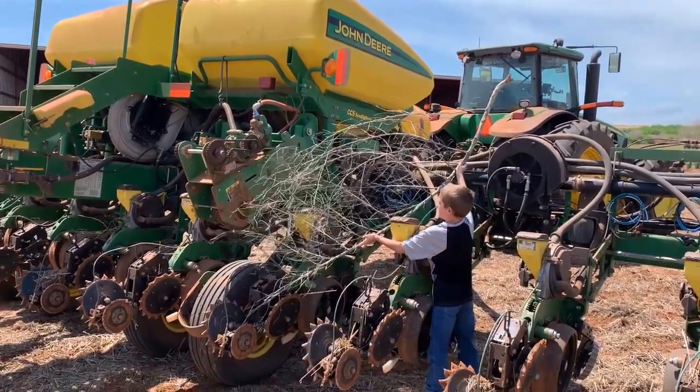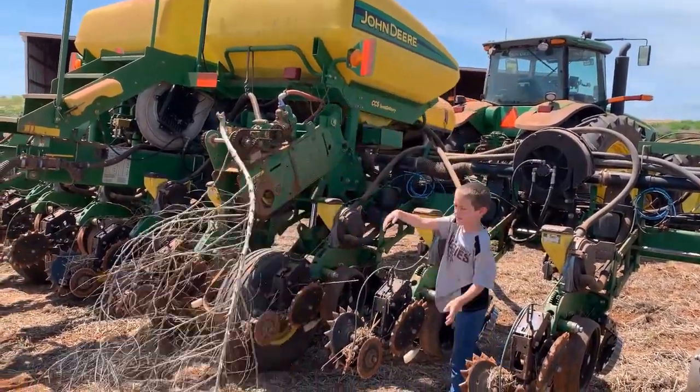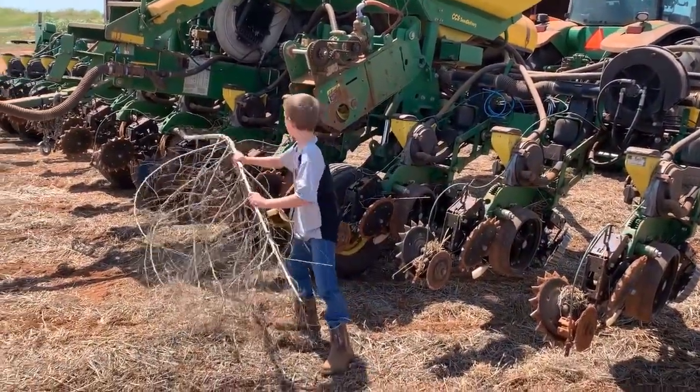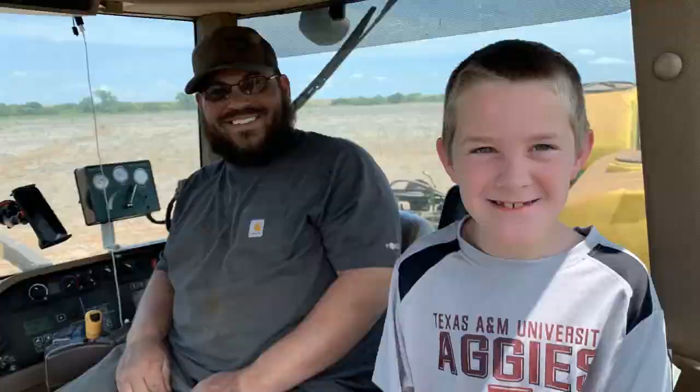Sometime around October, we will find out how the crop yield and quality turns out. Thank you, Mr. Court, for teaching me so much and letting me ride in the tractor. And for everybody else, thanks for watching!